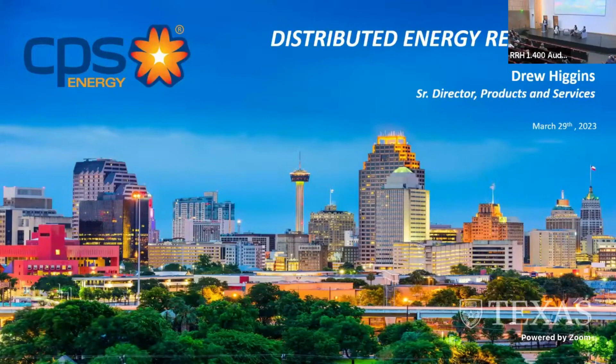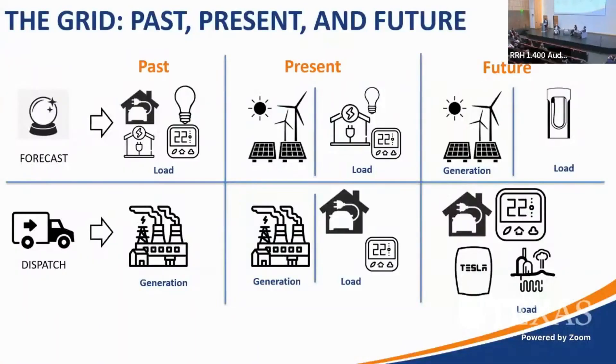I'm going to give some context on the utility perspective, because that's what impacts you. My background: I was in the Marine Corps aviation, then went to GM in automobile manufacturing, and somehow found my way to the utility sector about five years ago. And even since then, it's changed dramatically.